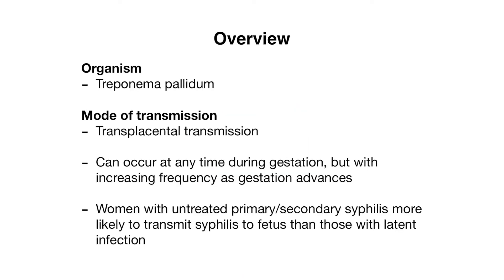Syphilis is a bacterial infection caused by Treponema pallidum. When discussing congenital syphilis, it is transmitted transplacentally, or from mom to baby in utero. Infection can occur at any time during gestation, but it typically occurs as gestation progresses. Infection is most likely to occur in women who have untreated primary and secondary syphilis, more so than women who have latent infection.